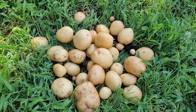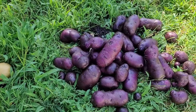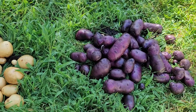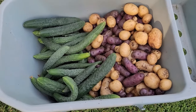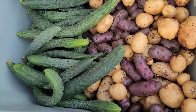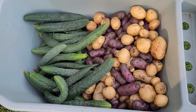There's the Yukon gold, and there's the Adirondack blue. Here's a look at all of the potatoes together and some cucumbers that we harvested the same day. If you're just now finding this channel and you haven't subscribed yet, please subscribe. Thanks for watching — we'll see you next time.